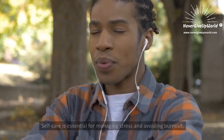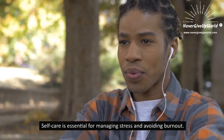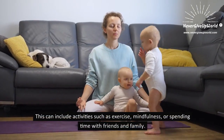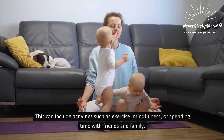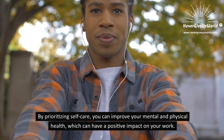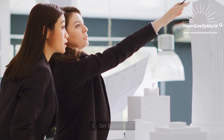4. Practice Self-Care. Self-care is essential for managing stress and avoiding burnout. This can include activities such as exercise, mindfulness, or spending time with friends and family. By prioritizing self-care, you can improve your mental and physical health, which can have a positive impact on your work.